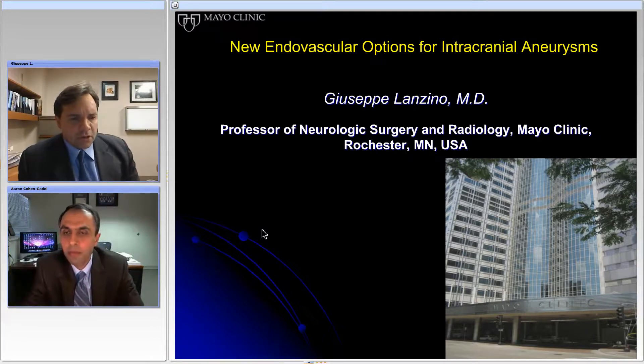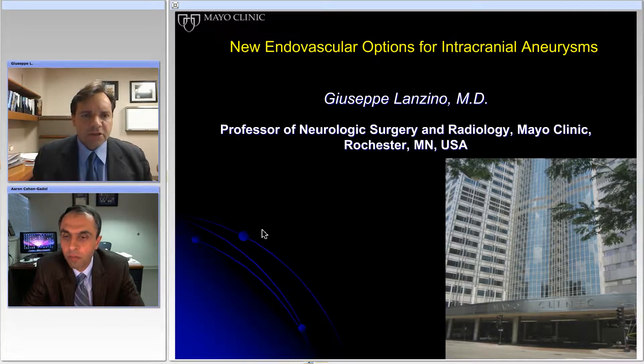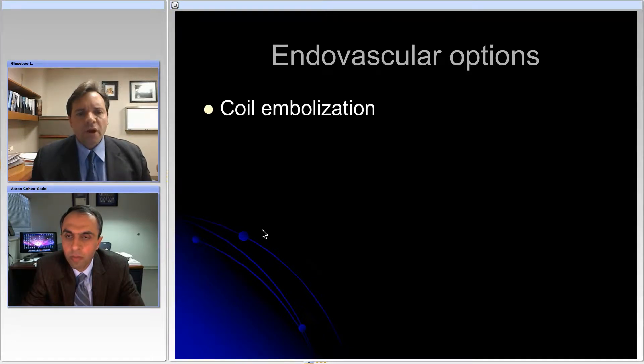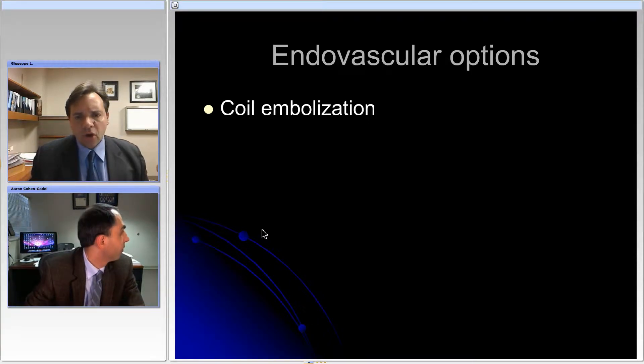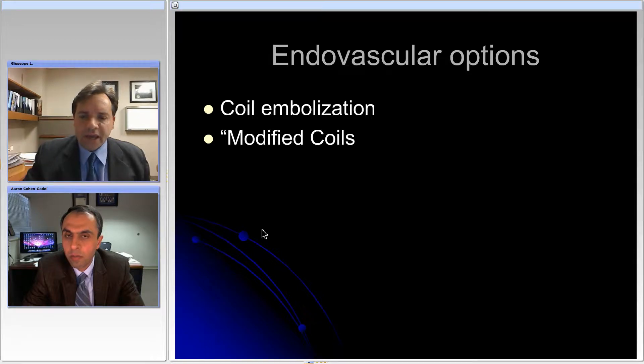Thank you Aaron. It's a pleasure for me to discuss some of the newer advances, particularly as they pertain to endovascular treatment of intracranial aneurysms. When we think about endovascular options, there is no question that the simple detachable coils which were introduced in the early nineties represented a major advance in the endovascular treatment of aneurysms. As we all know though, endovascular coils do have limitations, and therefore in the mid-late nineties several coil modifications were introduced in an attempt to improve our ability to obtain complete coil packing and obliteration of aneurysms.